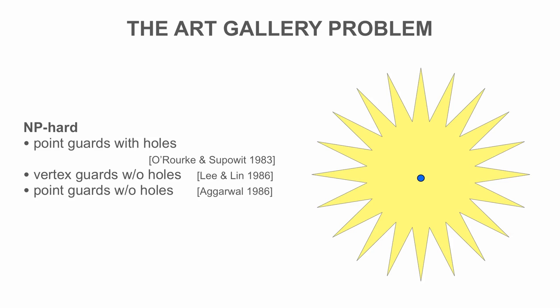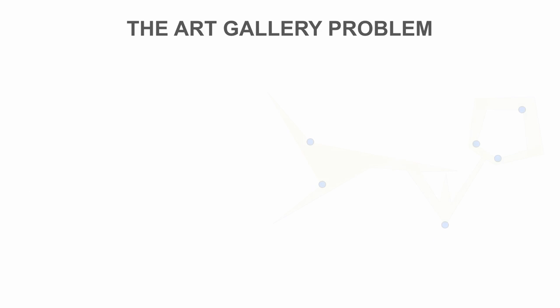In general, however, the required number of guards may be a lot smaller. Computing the smallest number of guards is an NP-hard challenge, even when trying to find a good approximation. How can we tackle this challenge?